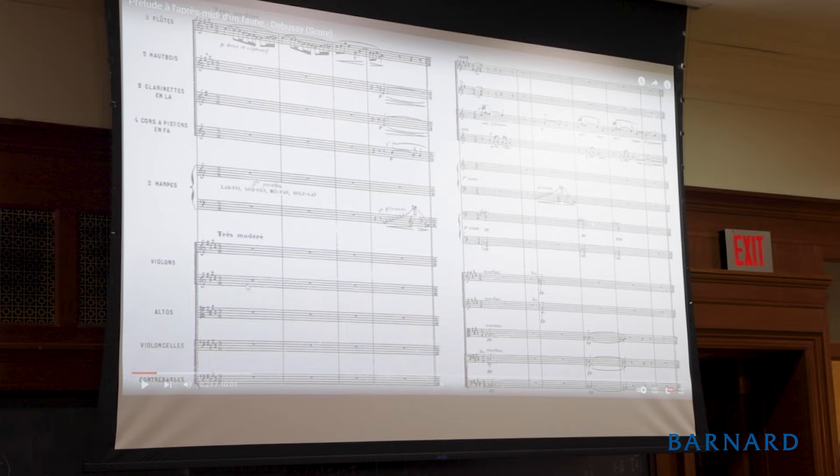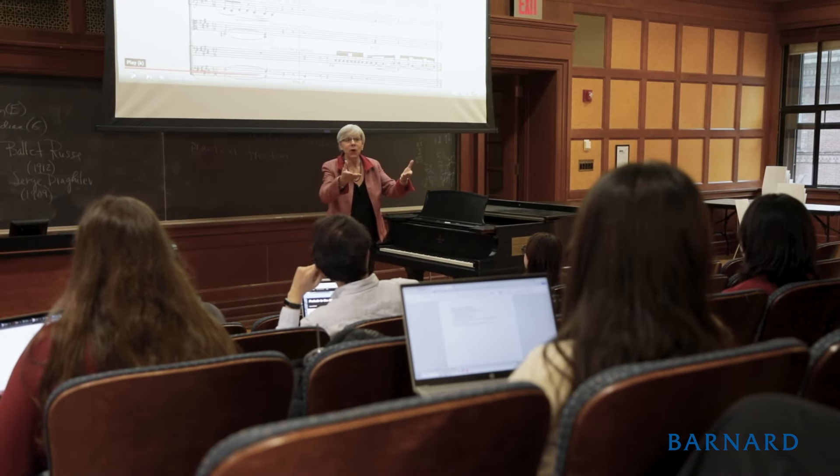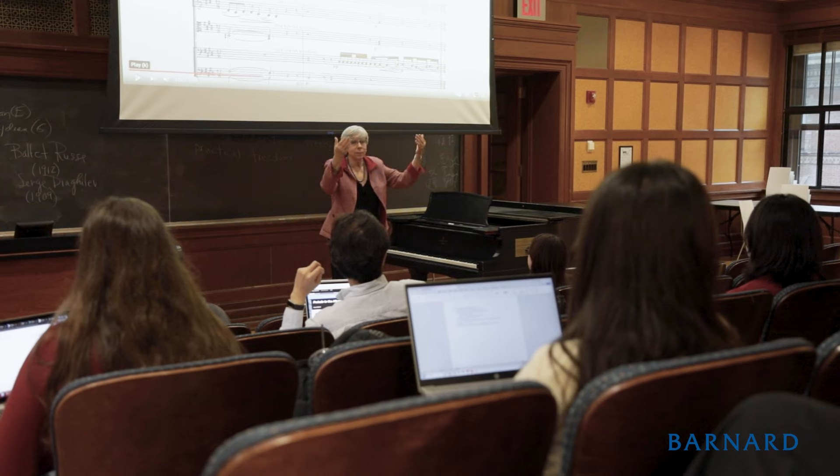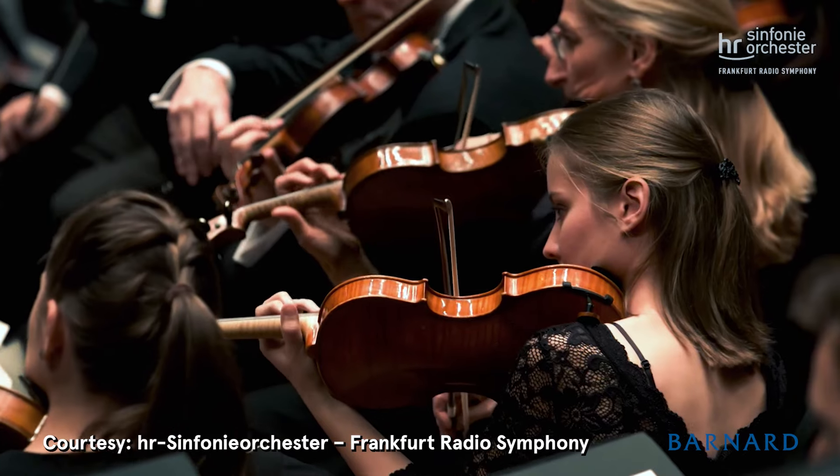We typically will look at scores on the screen. We will sing. I will play the piano. We will look at videos of live performances. There is always something to interact with.